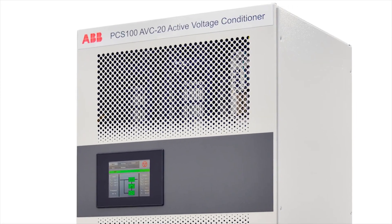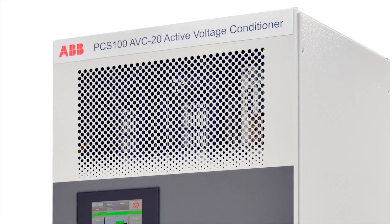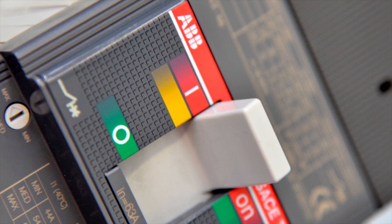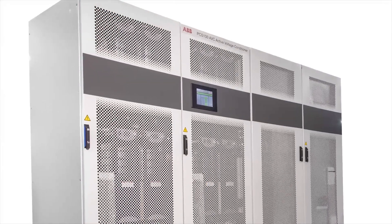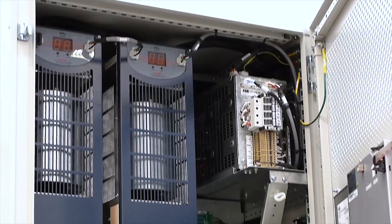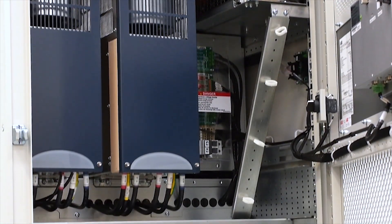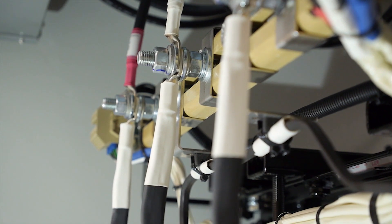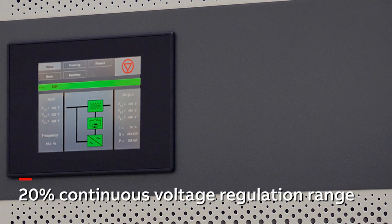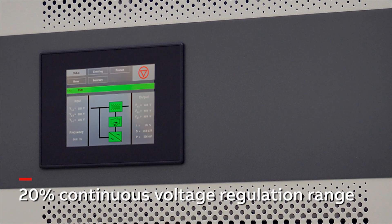ABB's PCS100 AVC20 is a power protection system designed for use in environments where an unstable network or utility voltage affects productivity. Compared with the AVC40, which targets very strong voltage sags, the AVC20 is a voltage regulator with a wider regulation range without time limits. The system ensures a continual regulated supply of voltage, compensating for up to 20% of deviation either over or under the nominal supply for a continuous period.